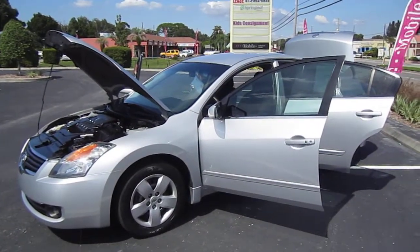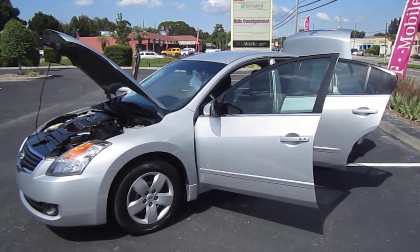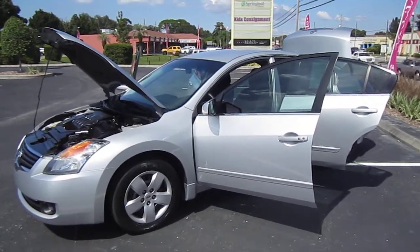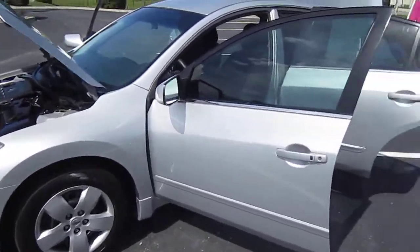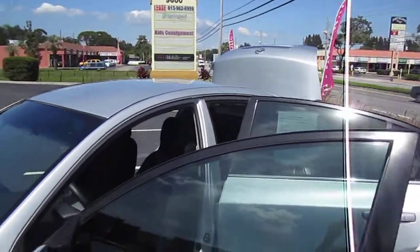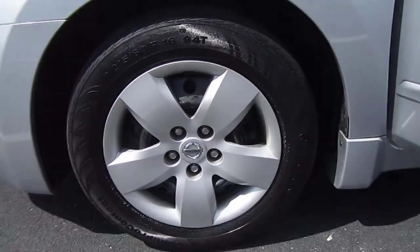Good afternoon YouTube. Here's Nick from Meticulous Motors, and here for sale today is a gorgeous 2008 Nissan Altima four-door 2.5 S model — a very popular and very reliable car with a 2.5 four-cylinder engine.